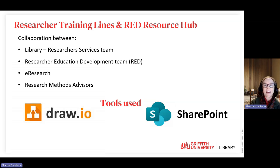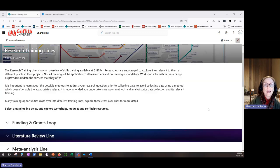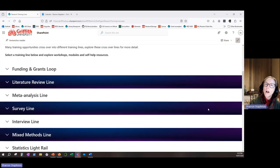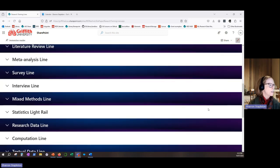Let's have a look at the Researcher Training Lines live. We use the London Tube Map as inspiration and a framework for a researcher's skill development journey. There are currently 12 lines, each with stations and intersections, and the different lines correspond to research processes, tasks, or methods.